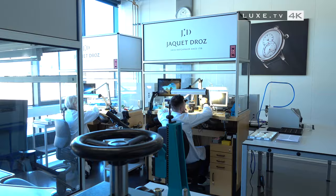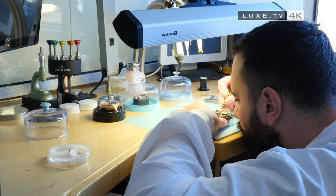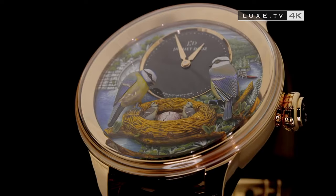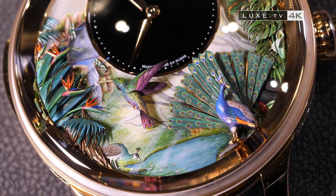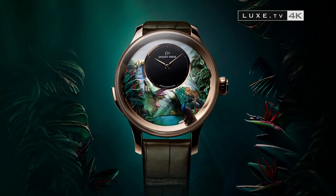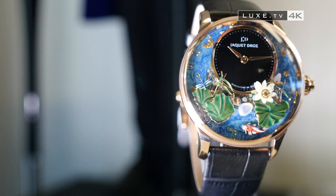An art that has survived the centuries. While in 2002 the Grande Seconde made its appearance in the watchmaking landscape, 2011 marked the integration of art workshops within the Jaquet Droz house. The following year, the first automatic bracelet watch was unveiled, and the bird repeater took off. Since then, each year Jaquet Droz pushes its creativity even further to offer new automaton pieces with incredible scenarios. While the tropical bird repeater is inspired by a tropical landscape, the latest Little Magic Lotus automaton is inspired by a Japanese Zen garden.